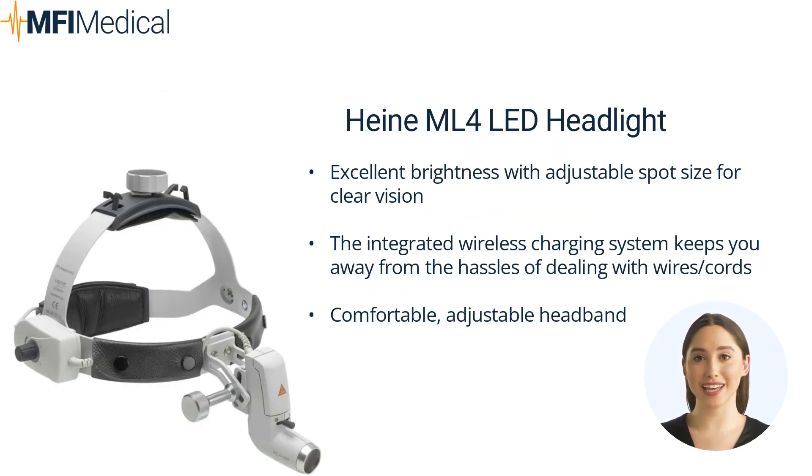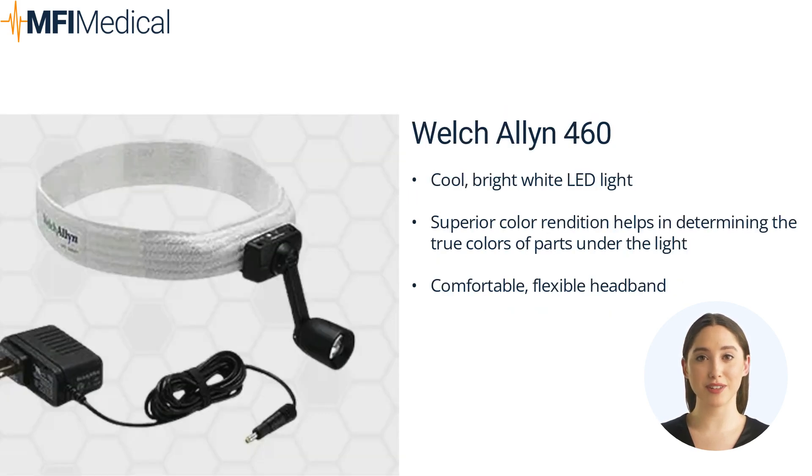The Hayna ML4 LED headlight provides excellent brightness, adjustable spot size, and coaxial illumination. It comes with an integrated wireless charging system for convenient recharging, keeping you free from the hassles of dealing with wires and cords. The flexible, adjustable headband ensures comfortable wear even during extended use.